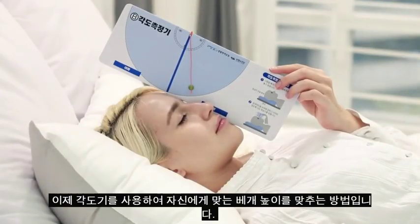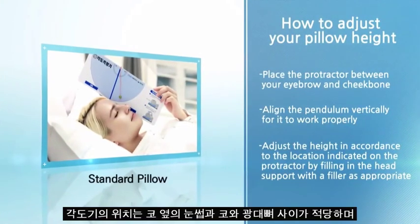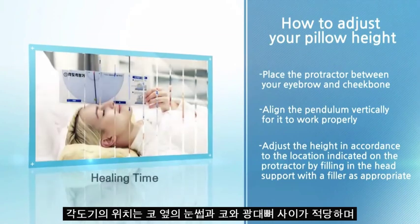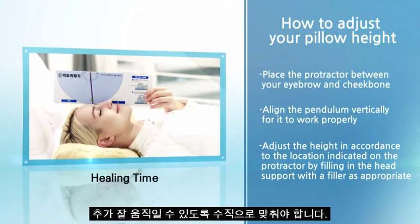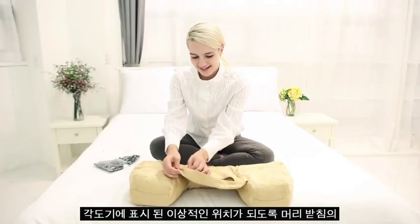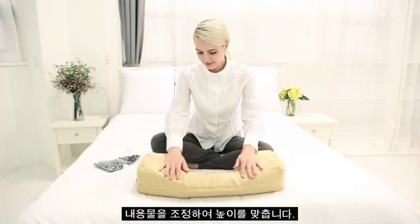Now, use a protractor to adjust the proper height of your pillow. Place the protractor on your eyebrow between the nose and the cheekbone to make sure the pendulum is perpendicular to work properly. Adjust the height according to the ideal location indicated on the protractor to manage a proper head support.